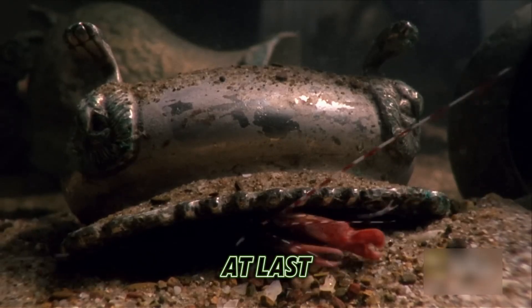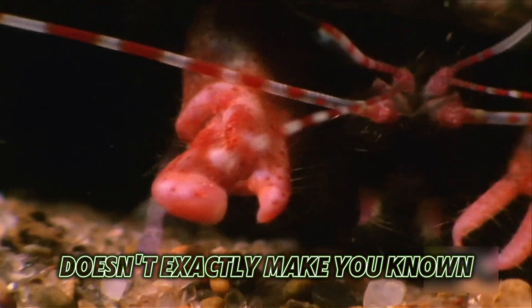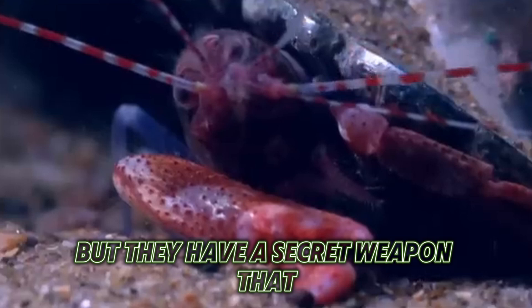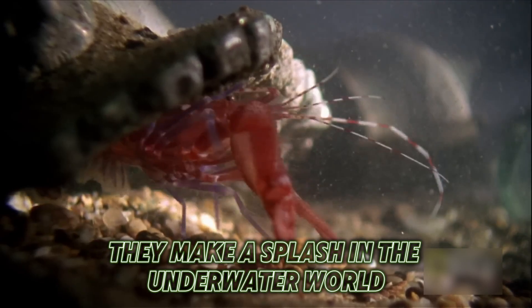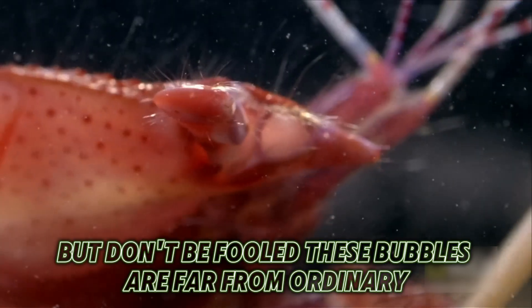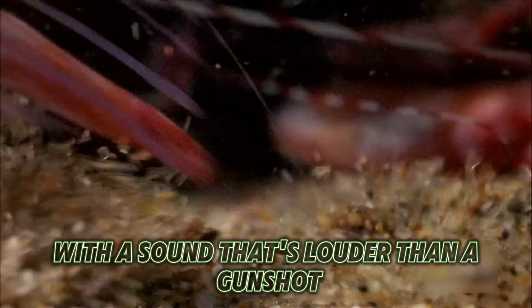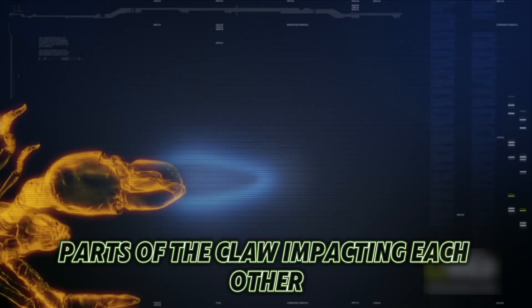At last, we have the Pistol Shrimp. Being called a shrimp doesn't exactly make you known for having sizable strength or an intimidating presence. But they have a secret weapon that crushes the stereotype in a dramatic way. They make a splash in the underwater world by creating something that seems as harmless and playful as bubbles — but don't be fooled, these bubbles are far from ordinary. They pack a punch with a sound that's louder than a gunshot.